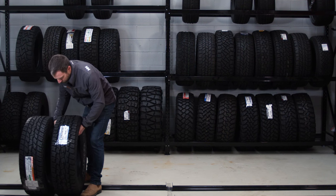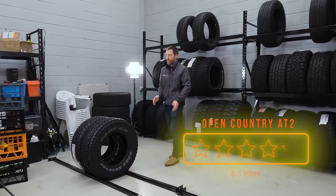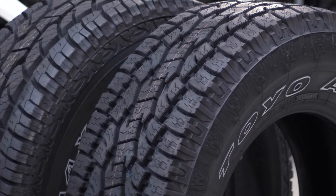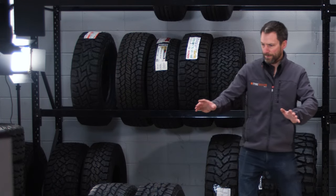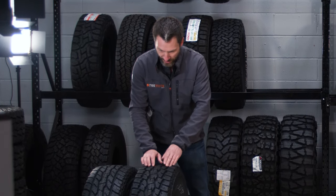Number nine is the Toyo Open Country AT2. For those asking where the AT3 is — we don't have the AT3 down here in Australia yet, so I'm really interested to see where it comes in terms of popularity. The AT2 is already doing fairly well. Similar to the 8771, it's a two-ply sidewall tire with excellent tread depth — a good all-round AT tire.